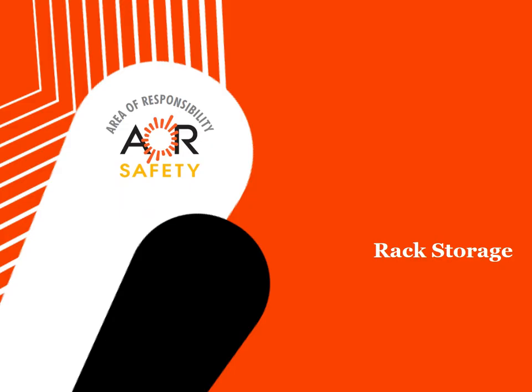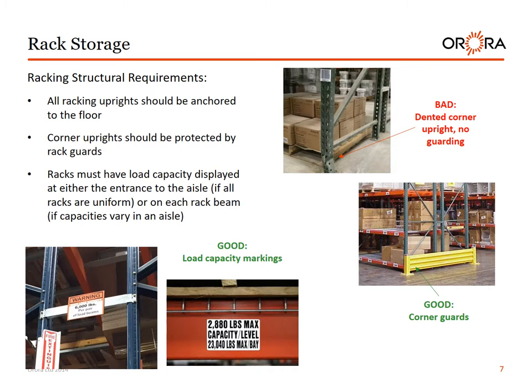Rack storage — racking structural requirements. All racking uprights should be anchored to the floor. Corner uprights should be protected by rack guards. Racks must have load capacity displayed at either the entrance of the aisle, if racks are uniform, or on each rack beam if capacities vary in an aisle. See pictures for examples of good versus bad.